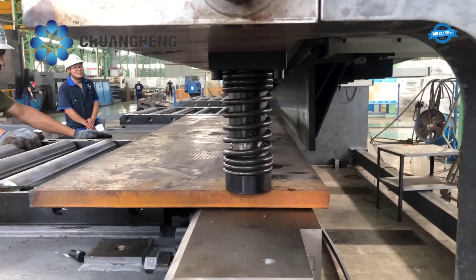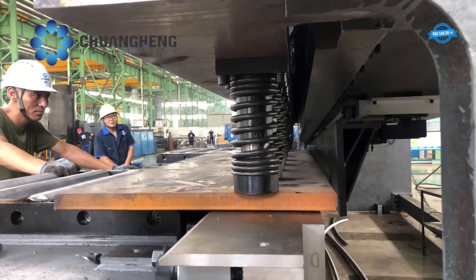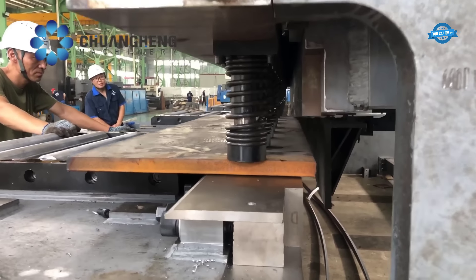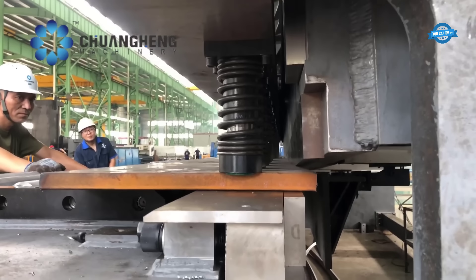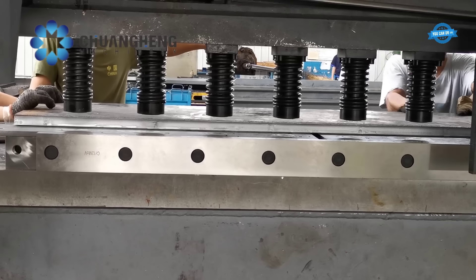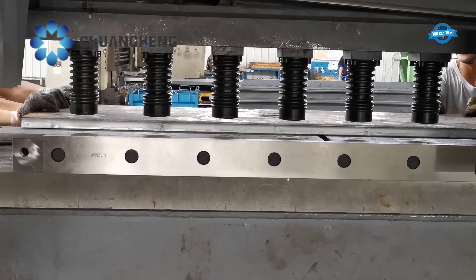The blade holder is hydraulically driven and retracted by a cylinder accumulator, ensuring controlled and smooth movement of the blade for efficient and accurate cutting. The Chuanghang shear also allows for adjustable rake angle, minimizing the deformation of the sheared plate and optimizing the cutting process for different materials.